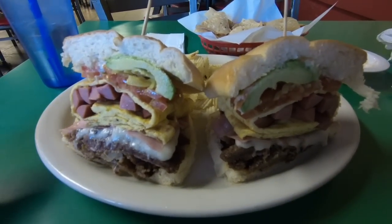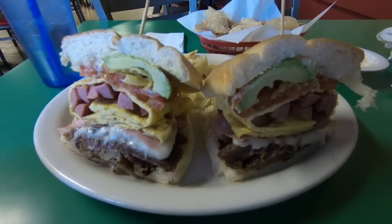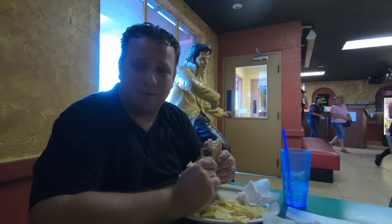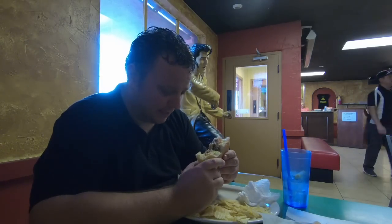Guys, this looks so good — I'm ready to dig in now. Wish you could share it with me. Really good! About ready to tap out. There's some good grub though — I'm just getting full. Just before I leave here, I thought I'd go ahead and show you the restaurant.